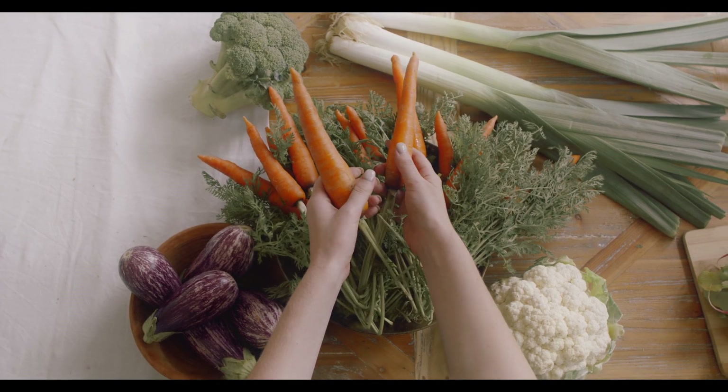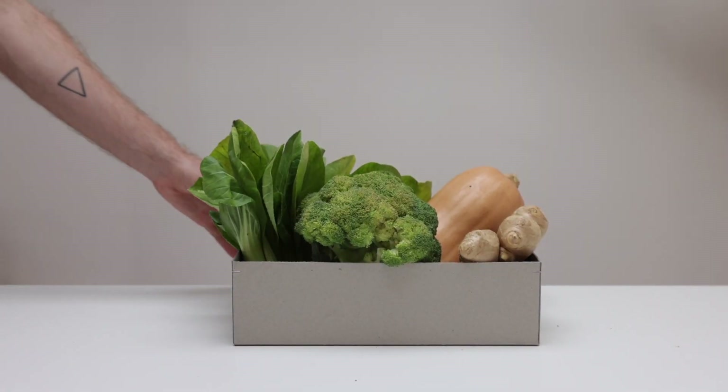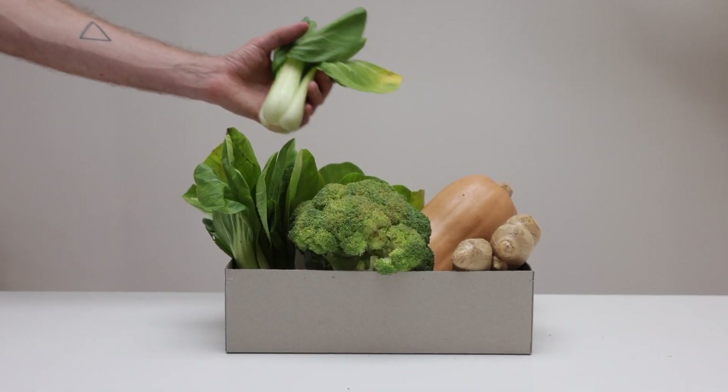B1 — Thiamine. Energy metabolism. Thiamine is crucial for the conversion of carbohydrates into energy. It is an essential cofactor in key enzymes involved in glucose metabolism.